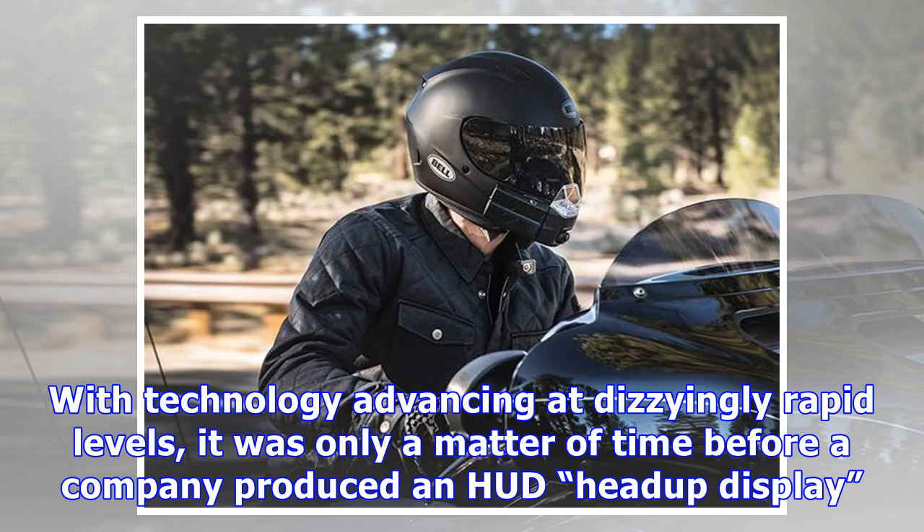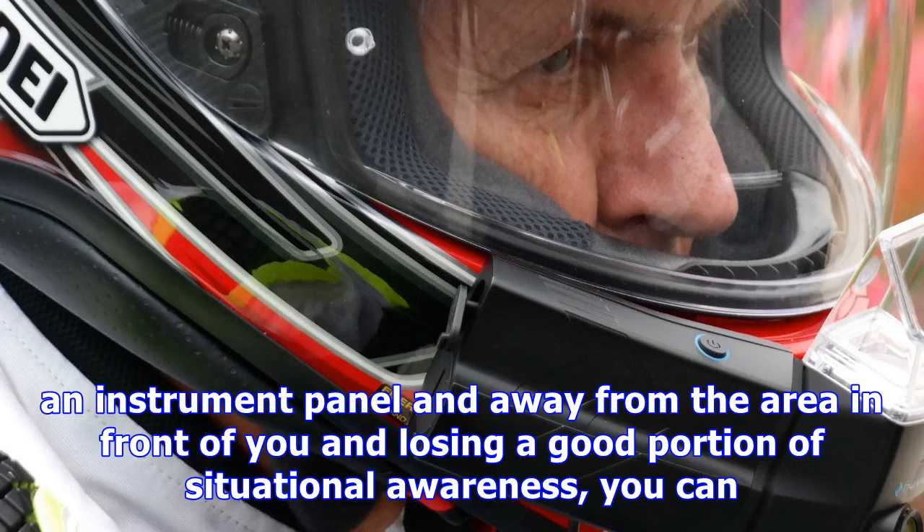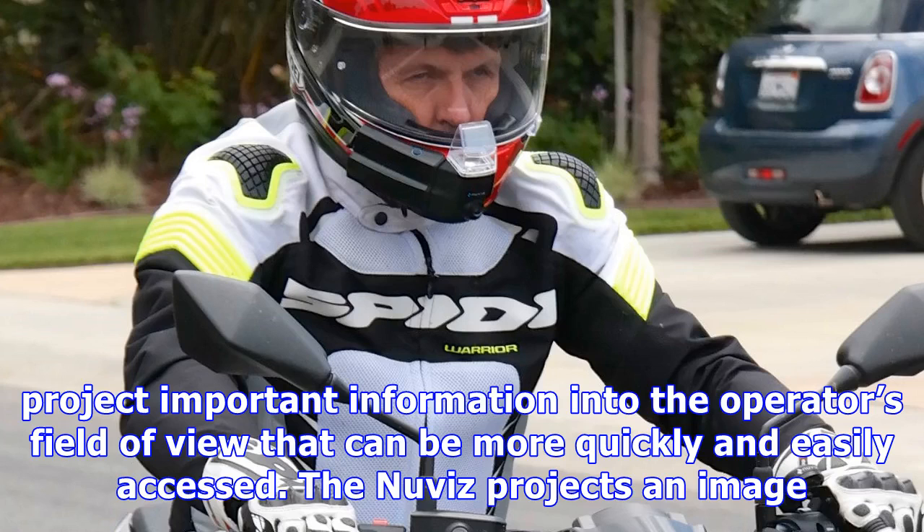With technology advancing at dizzyingly rapid levels, it was only a matter of time before a company produced a HUD — head-up display — for a motorcycle helmet. The concept is the same as its application on military aircraft: instead of moving eye focus downward toward an instrument panel and away from the area in front of you and losing a good portion of situational awareness, you can project important information into the operator's field of view.